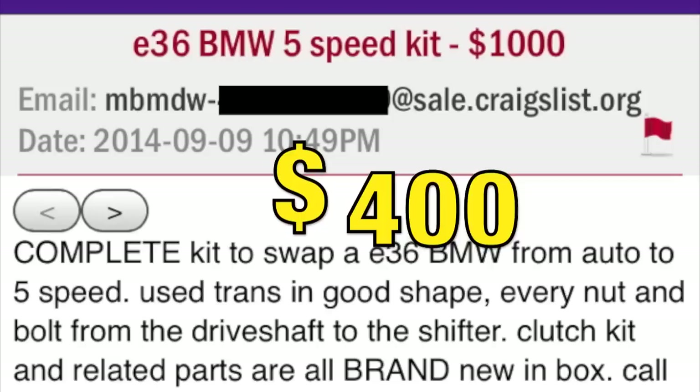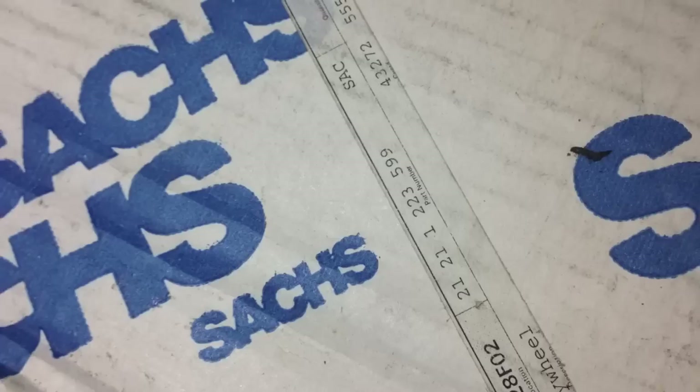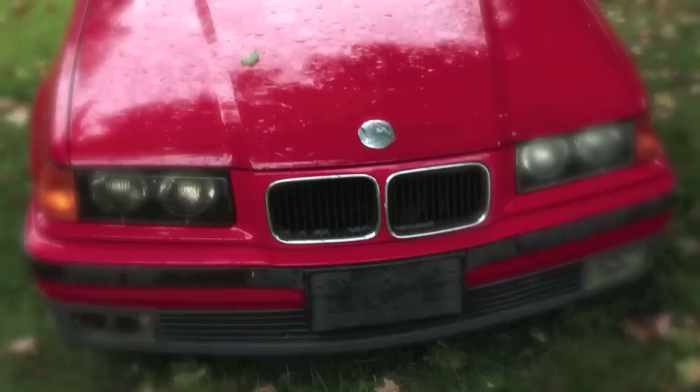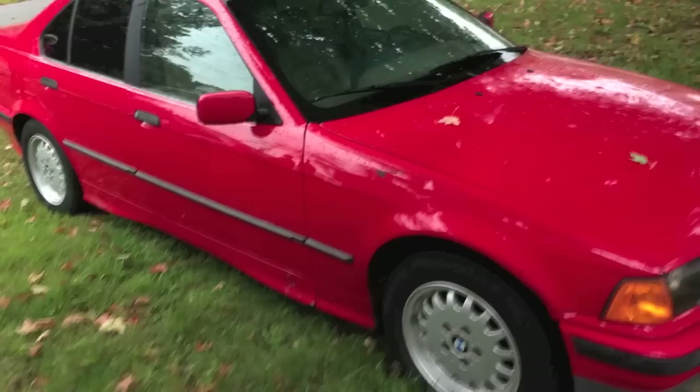Five-speed in hand, we headed home to meet up with a friend who had just delivered the car. Here it is — this is what a free BMW looks like. It's awesome. Don't feel too bad just looking at the photos; in real life there's rust everywhere and the paint is terrible, but you won't hear any complaints since this thing was free.